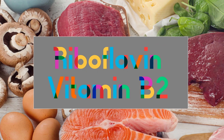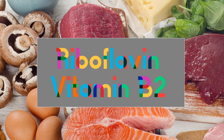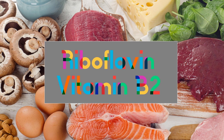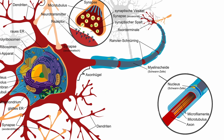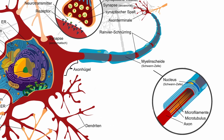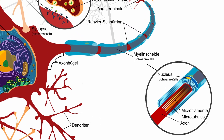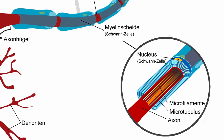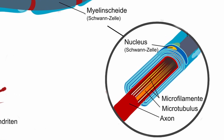But it's not just about what you shouldn't eat — there are also essential nutrients you should include in your diet. B vitamins are crucial for nerve health; they help create and maintain the protective coating around your nerves, known as the myelin sheath. Foods rich in B vitamins include whole grains, meats, eggs, legumes, seeds, and nuts.